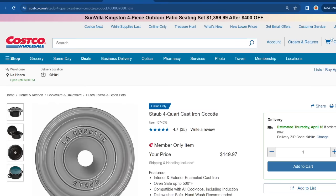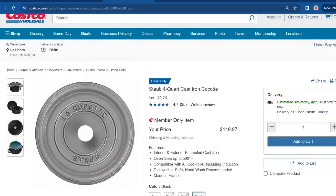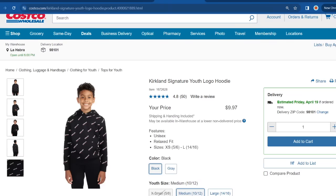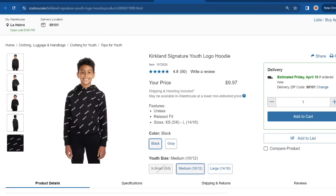This cast iron has really good reviews — 4.7 out of 5 stars — and online it's selling for $149.97. I also saw some clothing that seemed to be pretty good options for those of you with kids. It's from the Kirkland Signature brand — their youth logo hoodies, with really good reviews at 4.8 out of 5 stars. Shipping and handling is already included, so it's $9.97. They have it in two colors, black and gray, but sizes are limited.